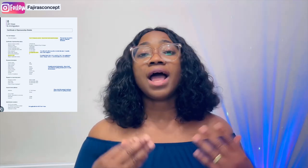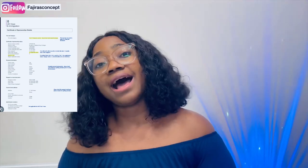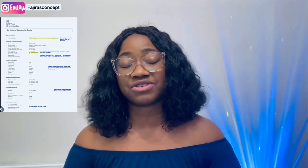Recently, a lot of people have had issues with their COS, and once there is an issue with your COS, trust me your visa will be refused if that is not rectified. I'm going to leave a sample on the screen so you can see how the COS looks. We all know the COS is a Certificate of Sponsorship, and for you to be able to move to the UK to work, you need a Certificate of Sponsorship from a company that is licensed to sponsor you.